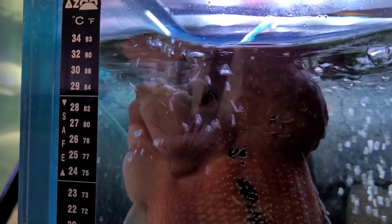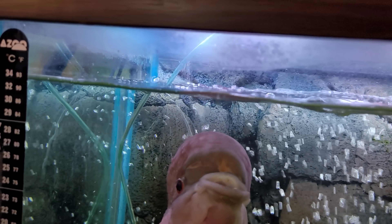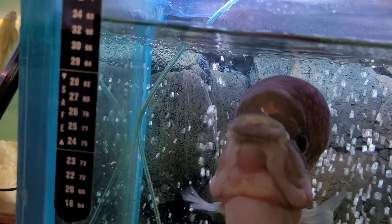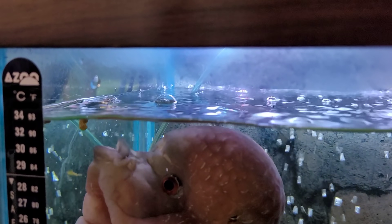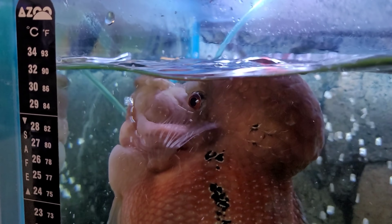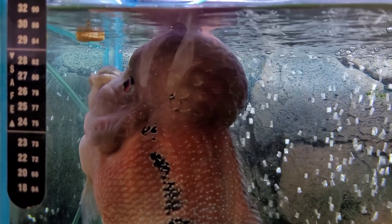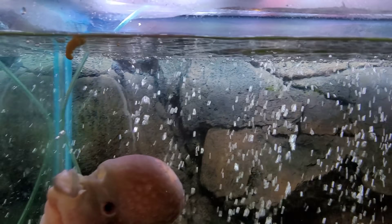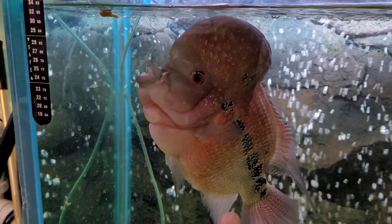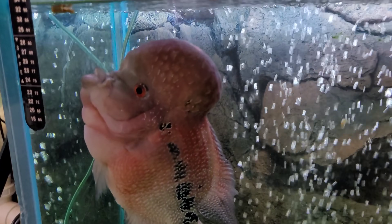So we're just feeding him these freeze-dried jumbo krill and he seems to absolutely love them. I just don't want to feed him too many because then they'll rot in his tank — they'll float on top of the water until they rot. Right now he's starting to show less and less interest, so that's going to be the last one we give Thanos here. But you can see his belly's getting pretty fat there. He's a well-fed boy and he's keeping his color — beautiful looking flowerhorn.